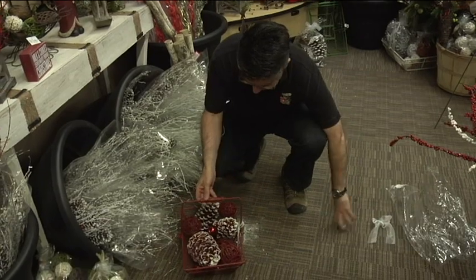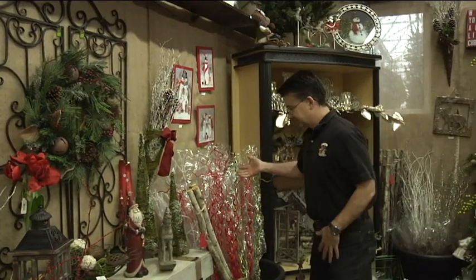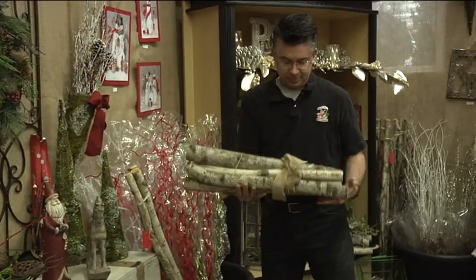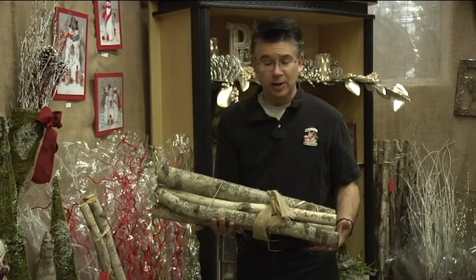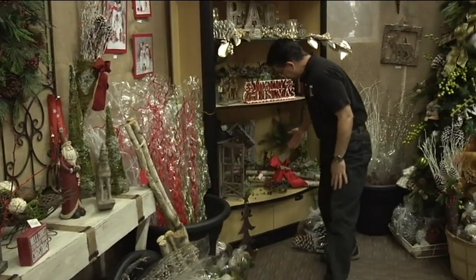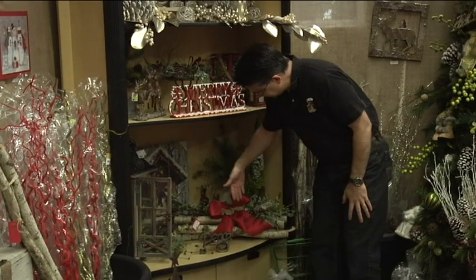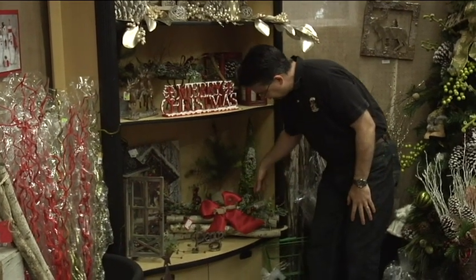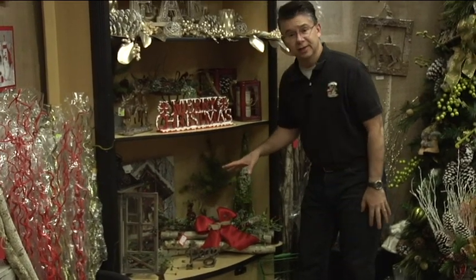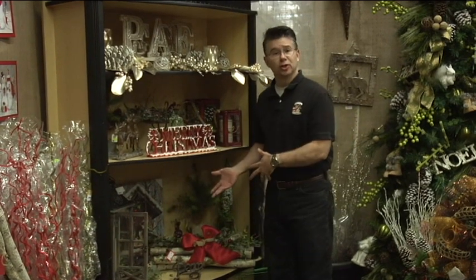We've got lots of different elements to choose from here at Andersen's — of course we've got sticks. Our logs have been super popular this year, so we've got bundles of logs and all it takes is a bow and a little bit of greenery to spruce them up and make them look amazing. It takes about five minutes to throw a bow together with the logs, add a little bit of greenery, and all of a sudden you have a nice table or mantel display that's very unique — something you can create yourself.